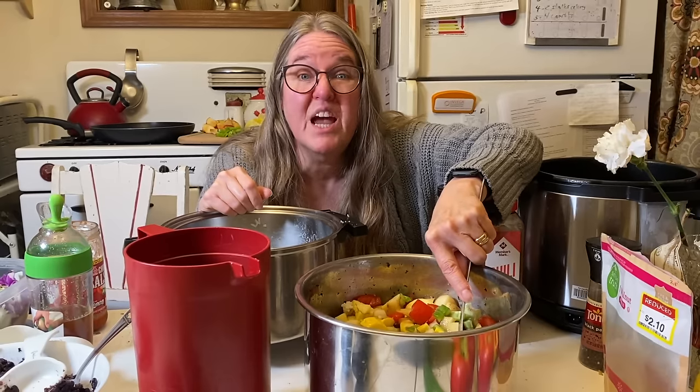That looks very nice. I'm going to put the lid back on the pressure cooker and pressure cook it for about 12 minutes. Once the pressure is released, I'll get a bowl and show you what it looks like. We've got one more recipe to go — a lot of vegetables cut up for a stir fry.